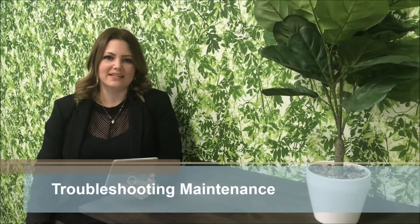Hi, I'm Lauren from Investors Edge Real Estate. I'm one of the property managers here, and today I'm going to have a quick chat about maintenance and how to troubleshoot with tenants.